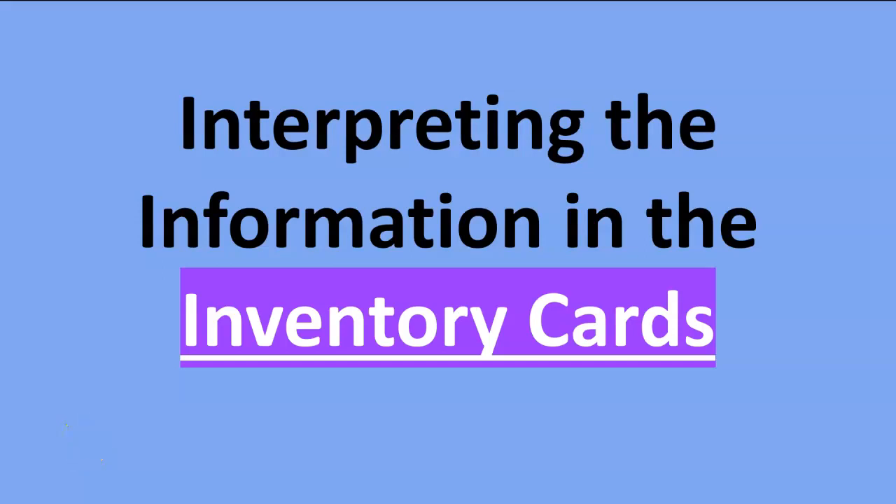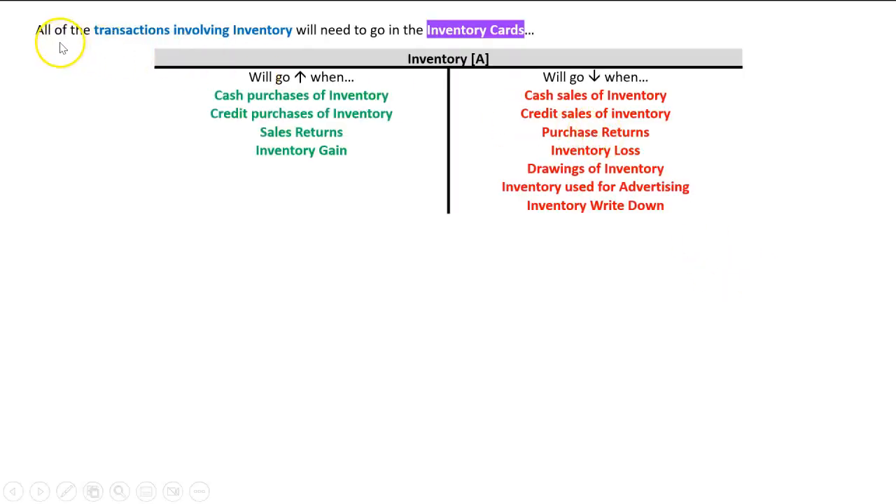One of the skills often tested on your SACS in the accounting exam is: can you interpret the information in the inventory cards? Sometimes they give you an inventory card you don't have to fill in, and they want you to be able to interpret it. To do that, we need to look at this and understand that all transactions involving inventory will go on the inventory cards, which essentially represents the inventory ledger, and that will have debits on the left-hand side.